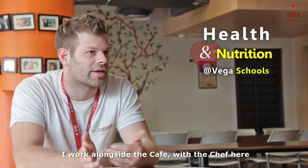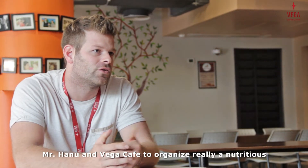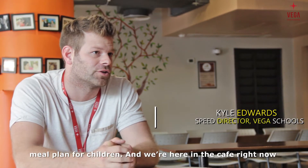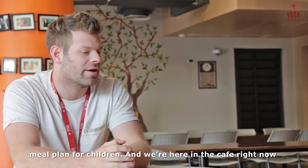I work alongside the chef here and Mr. Hanouk at Vega Cafe to organize a really nutritious meal plan for children. And we're here in the cafe right now, actually.